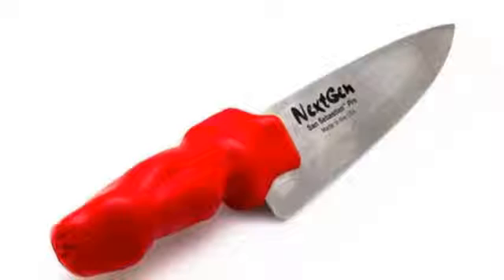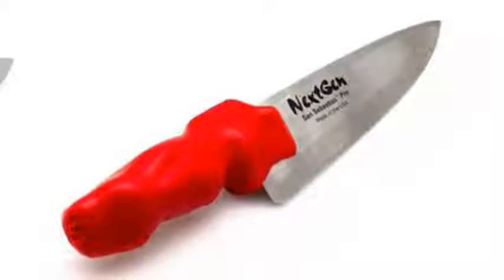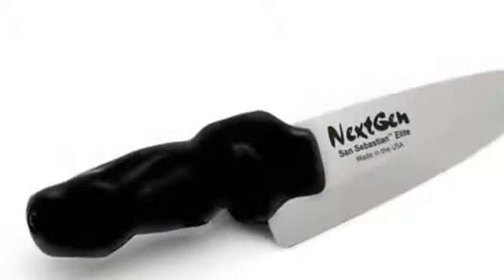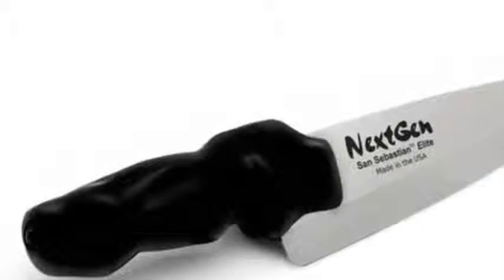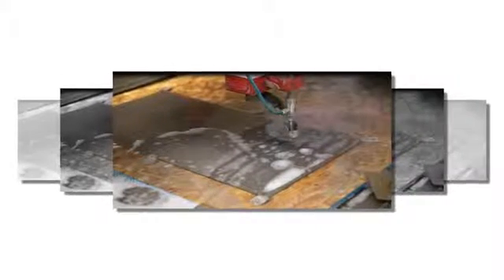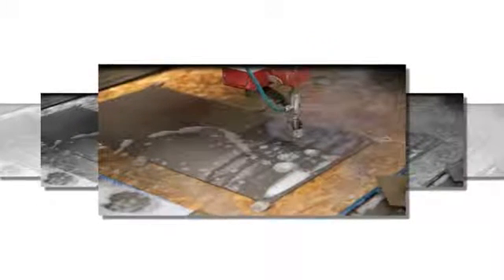Founder Jeremy Fryer-Briggs explains that the knife as a kitchen tool hasn't changed much over the past few hundred years. Our entire company started with a simple observation: chefs are taught to hold their knives with the thumb and index finger on the blade for maximum control, yet chefs' knives are not designed for this. When you try to hold a regular knife properly, pressure builds up in the pad and heel of your hand and it hurts, he explains.